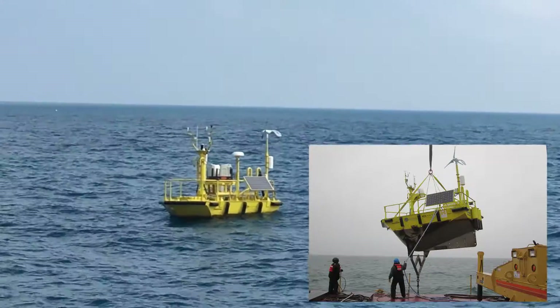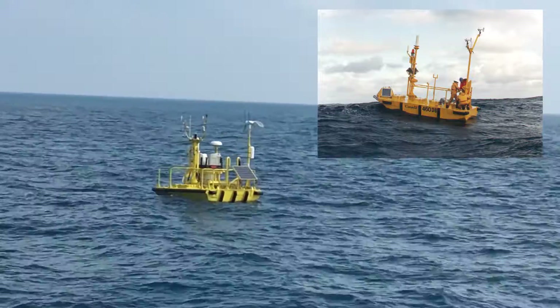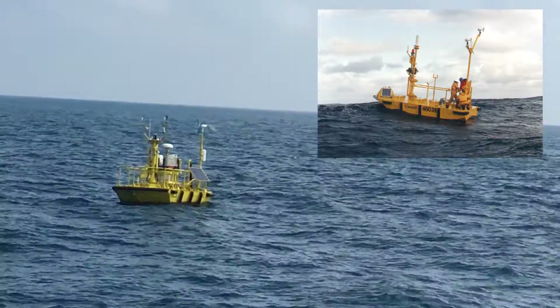Wind Sentinel systems are designed to survive very harsh weather conditions, and their Nomad hulls have been in use since the original design by the US Navy in the 1960s.